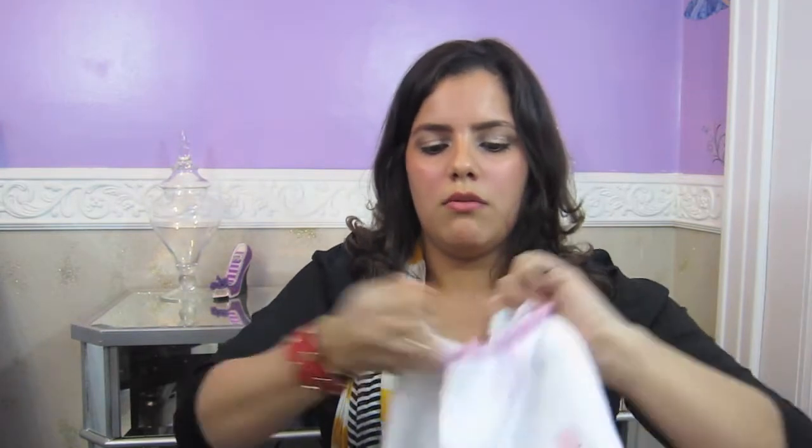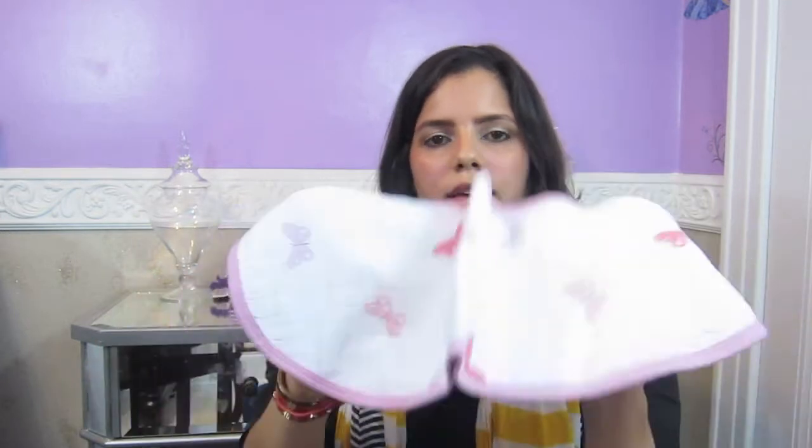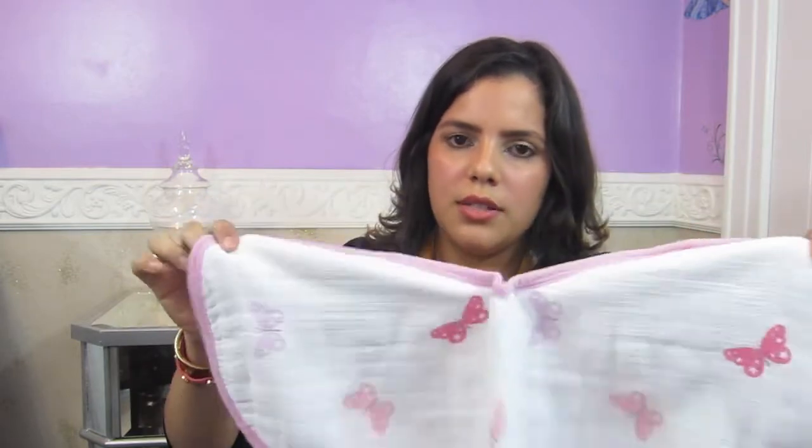My fourth pick is the Aiden and Anais bib. It's made of muslin material — 100% cotton muslin — and it wraps around the shoulders and all the way in the back so food won't go flying everywhere, and it's super easy to clean. It's really large and comes in different patterns and colors including blue for boys. I got the pink butterfly pattern for AJ and it goes for $9.95. It may seem a little steep for one bib, but it's totally worth it because it covers everything.